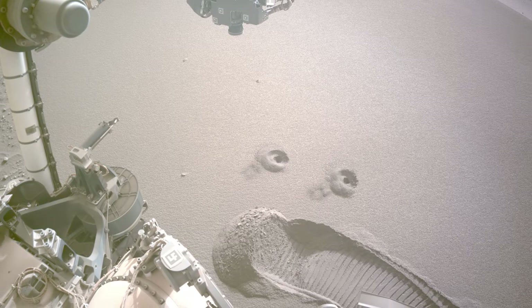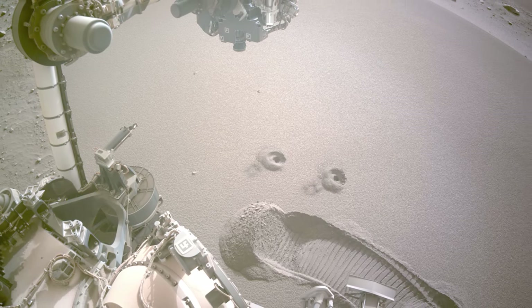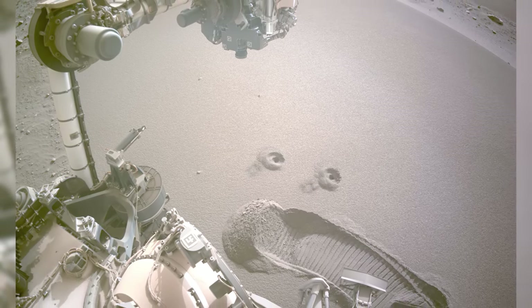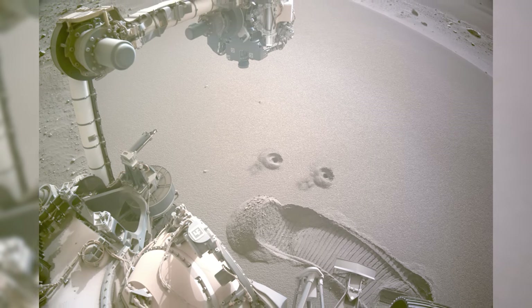Studying the Martian dust and sand, which is also known as regolith, will help engineers design equipment for future Mars missions and protect astronauts from potential health risks, such as the presence of toxic perchlorate.